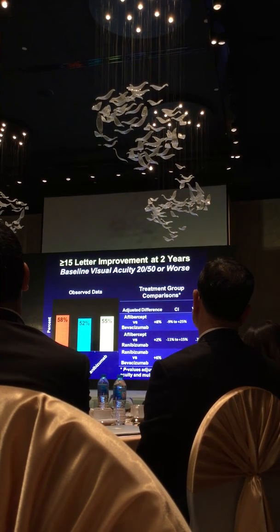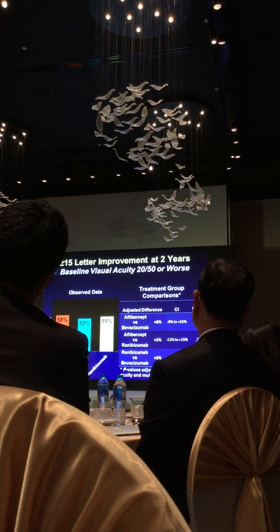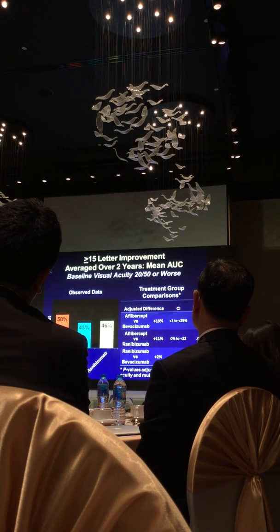At two years, we don't see a difference among the three agents for this clinically relevant outcome. But looking over two years — using time spent 15 or more letters better — with Aflibercept you're more likely to spend time three or more lines better than with Bevacizumab or Ranibizumab. With all three agents though, it's unlikely to have worsening of vision by two or more lines, whether from diabetic macular edema, cataract, or vitreous hemorrhage.